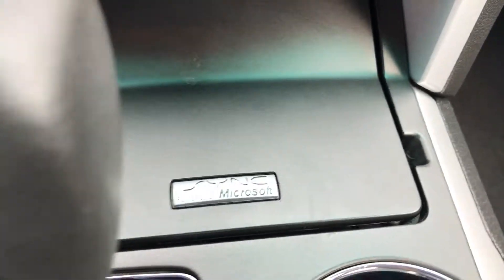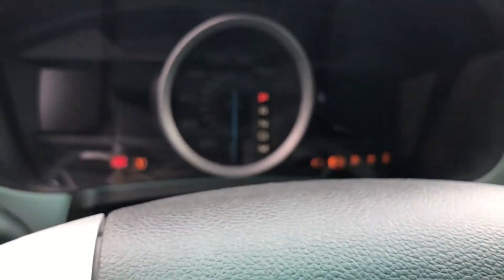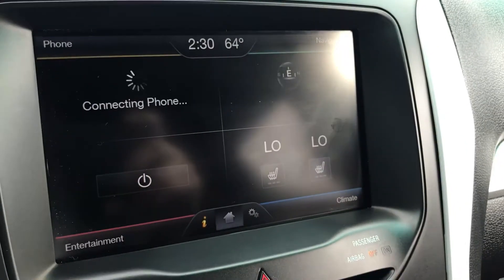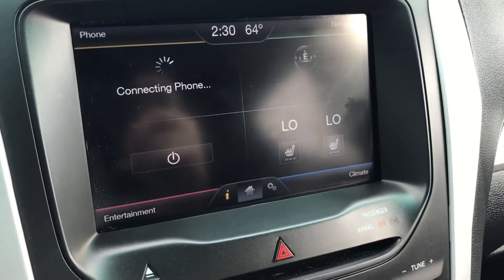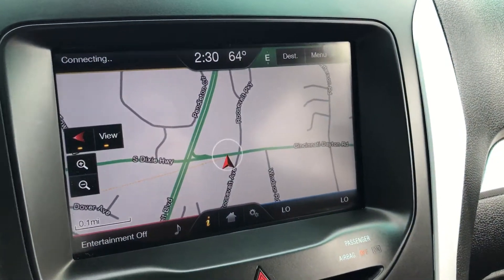As I mentioned, it does have the heated seats. It also has Bluetooth steering wheel audio controls. You can see right there — 26,000 miles. Since it has Microsoft Sync, you can program your phone to it. There's your navigation.